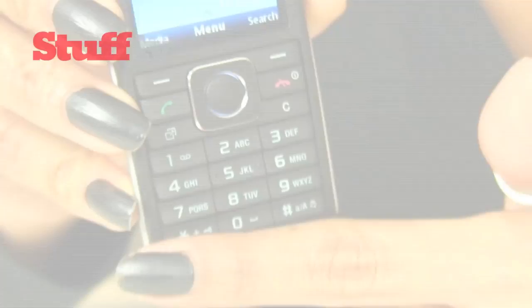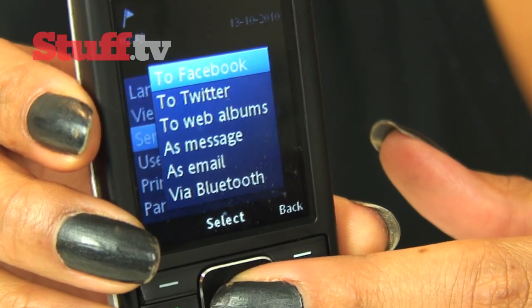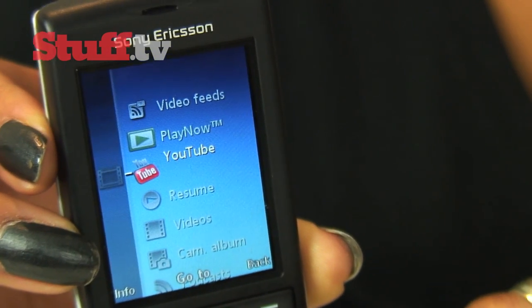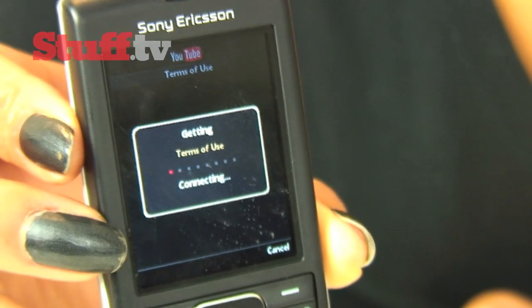Having only alphanumeric keys to navigate doesn't help. But should you want to, you can send your pictures on to Facebook, Twitter or via email, and it can handle video playback. In the video section of the media folder, you'll find a direct link to YouTube for searching and streaming videos.